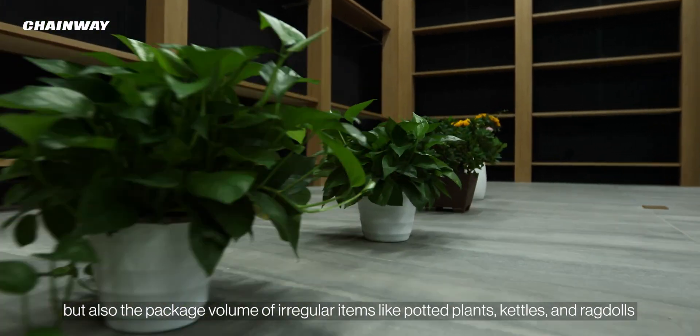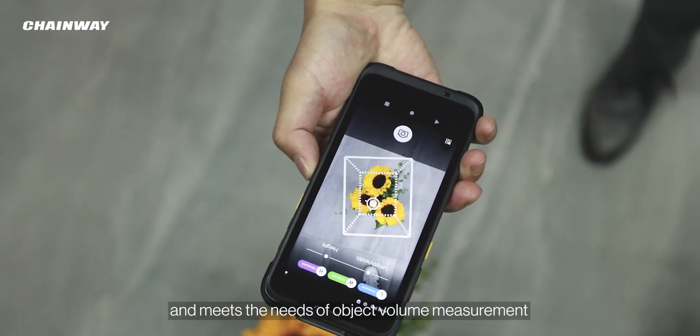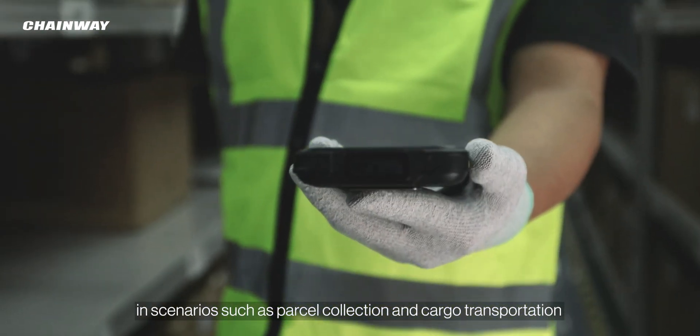but also the package volume of irregular items like potted plants, kettles, and rag dolls, meeting the needs of object volume measurement in scenarios such as parcel collection and cargo transportation.